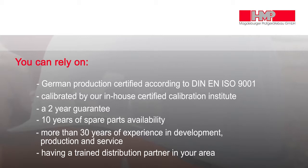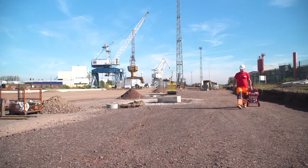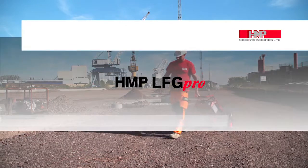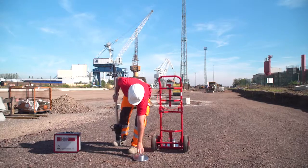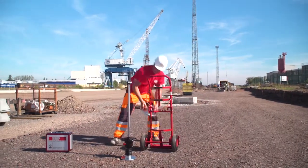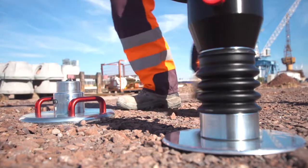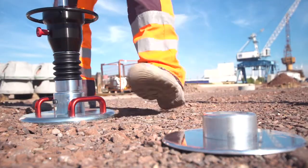See how simple it is to take measurements with the HMP LFG Pro. Put the load mechanism in place. The additional base plate prevents the device from falling over and getting dirty — it's held magnetically. Lay down the full-size load plate. Put the loading mechanism onto the load plate and release the transportation lock.